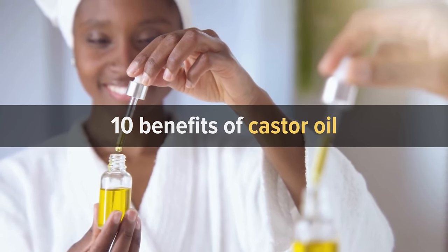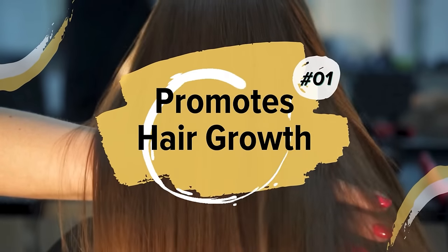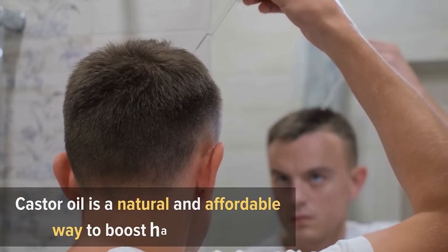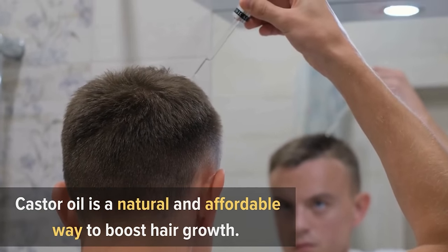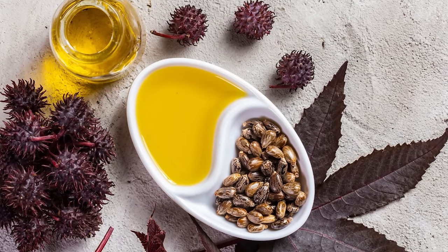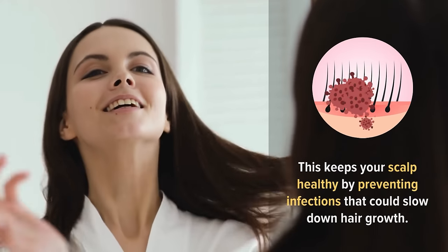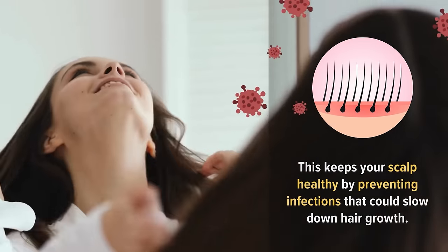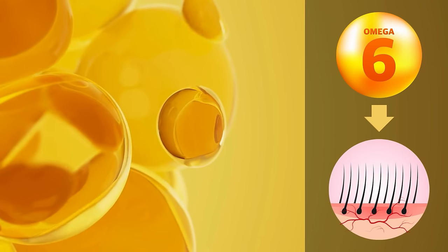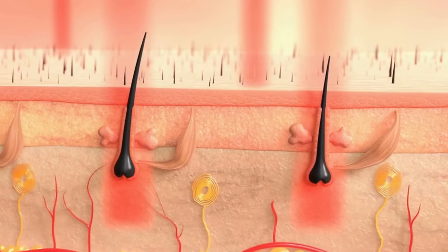Number one: promotes hair growth. Castor oil is a natural and affordable way to boost hair growth. It's a thick pale yellow oil extracted from castor beans, packed with nutrients. It keeps your scalp healthy by preventing infections that could slow down hair growth. Castor oil is also rich in omega-6 fatty acids, which improve blood circulation to your scalp — better blood flow means more nutrients and oxygen reach your hair follicles.